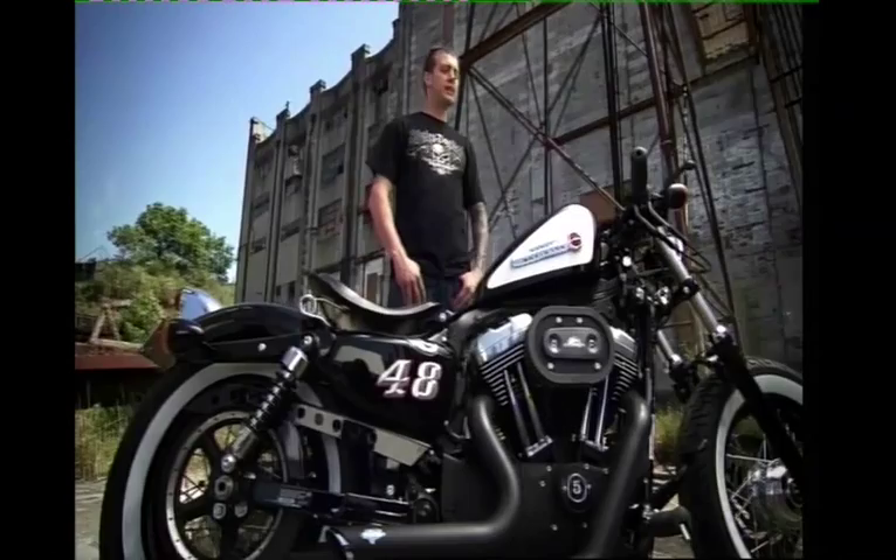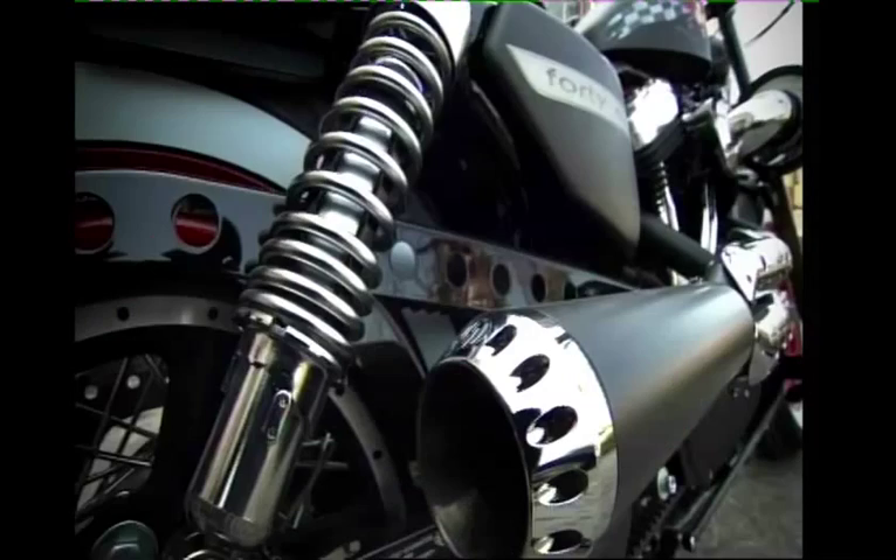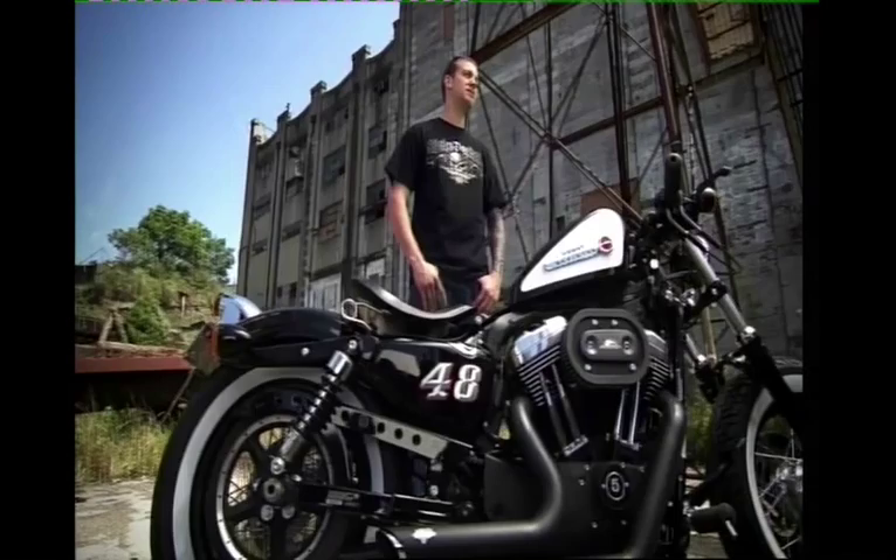What we used was the original handlebars, and we flipped them over. We took away the clutch lever and put a suicide shift on it, so now it's foot clutch and hand shift, which makes a big difference. We've used the Street Bob taillight on the rear, which is a standard Harley. We've taken away the front guard, put signature whitewalls on it, and the badges we've used are actually off the 48 Panhead, which we purchased brand new through Harley-Davidson.